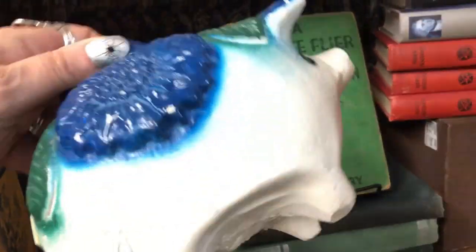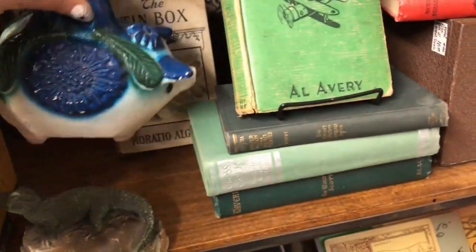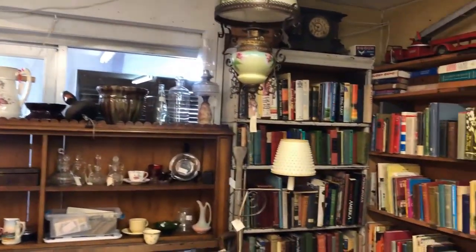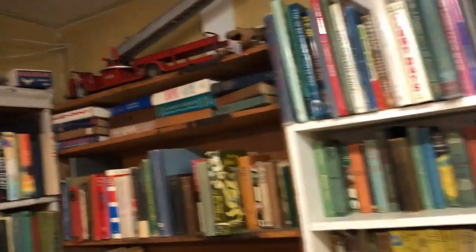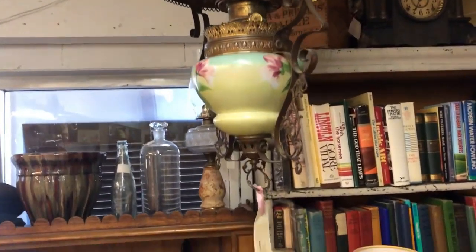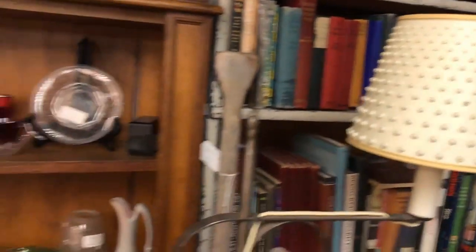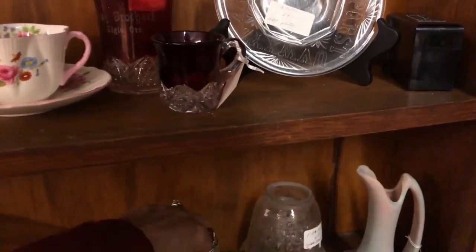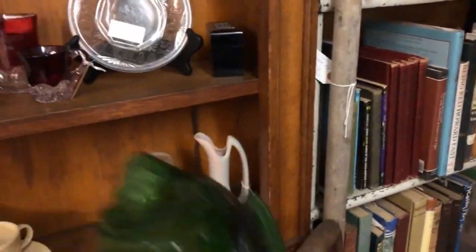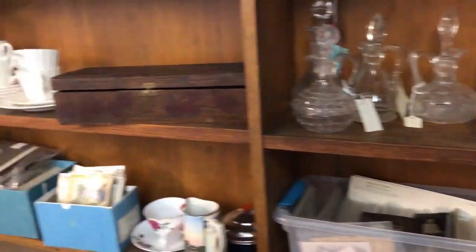Seriously, there is a collector for everything. Seventies maybe? This is a creaky floor place. The other malls I go to are made out of new buildings so they don't have that effect. I'm wanting to look at this — $225. That's kind of like a hobnail lampshade. I'm wanting to look at this little piece here. Darn, no price. I hate that. I want it bad enough, I'll go ask.